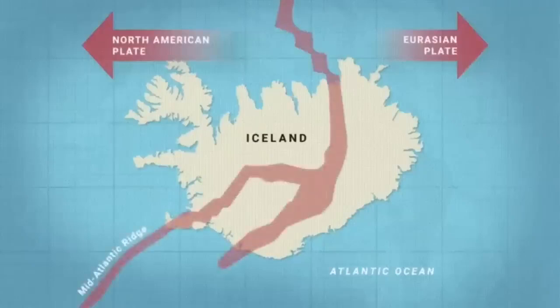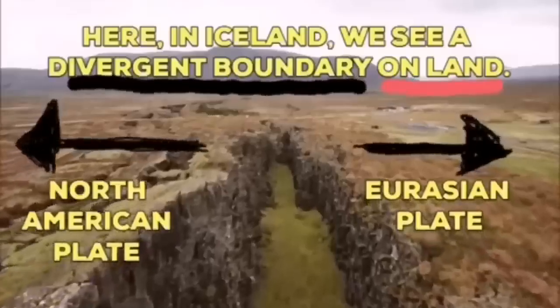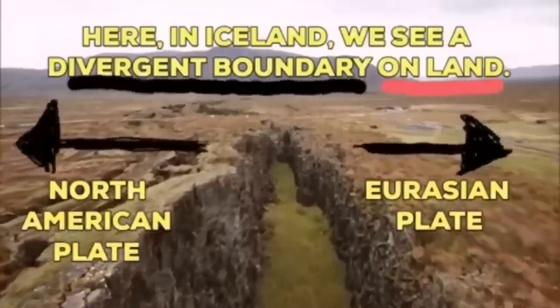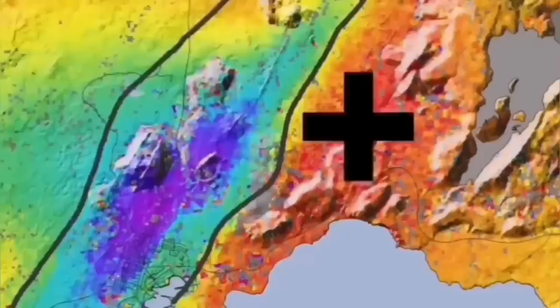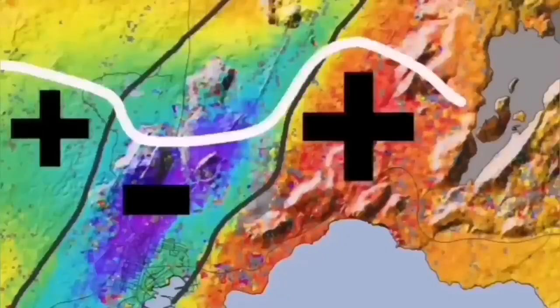Such a thing happens in Iceland — on the land, we can see it: the Eurasian plate and North American plate. Through these grabens, this is the hollow that you see in the middle, are separating. And through them, the magma forms and rises and creates lava. Eruption of the volcano — this is what we call it.